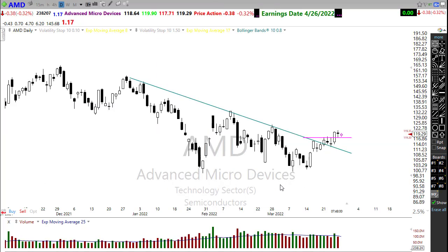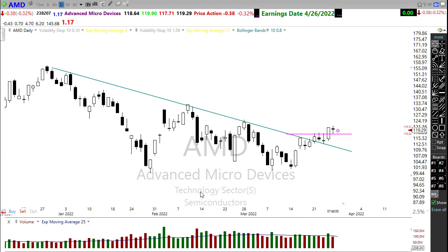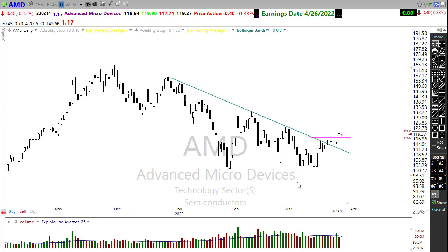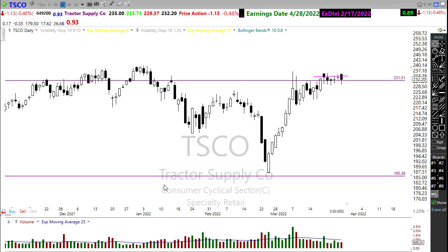A lot of folks have been asking about AMD, and AMD is in that same kind of pattern — trying to break that downtrend, pushing up and trying to make a little higher low in the chart. I had a price alert on this chart that triggered last week, but it didn't really get moving. It seems this low volume is really struggling to provide much momentum to the upside, but let's watch these levels — AMD is starting to show some improvement.